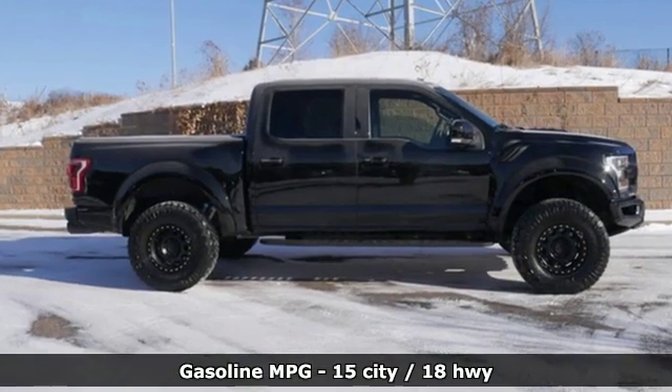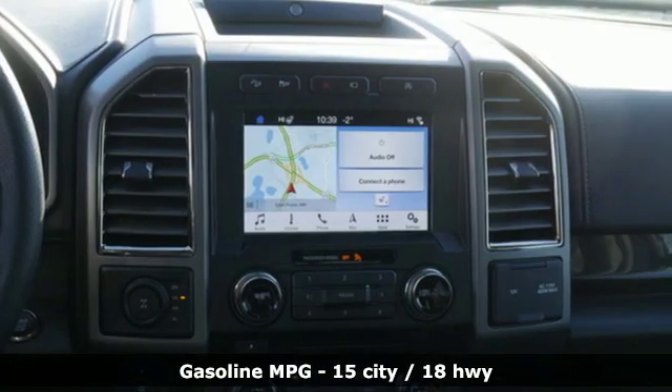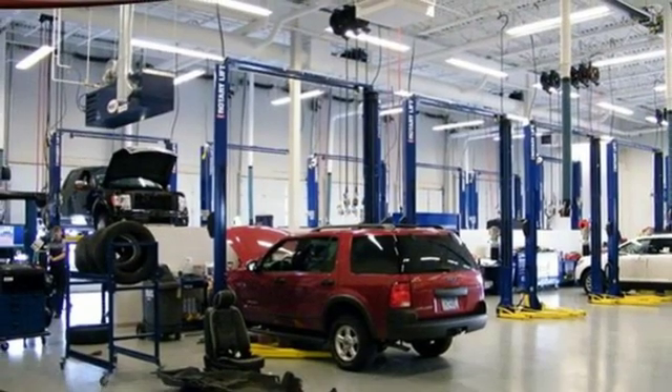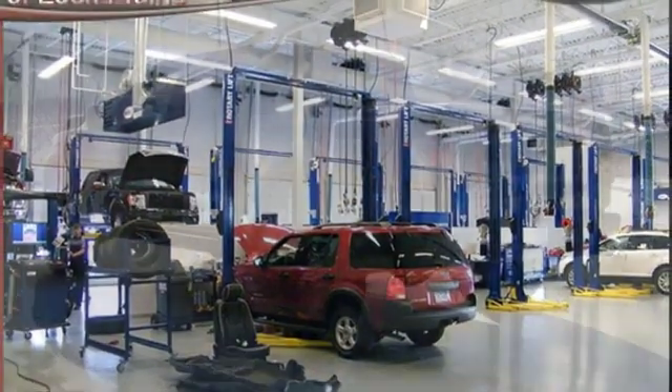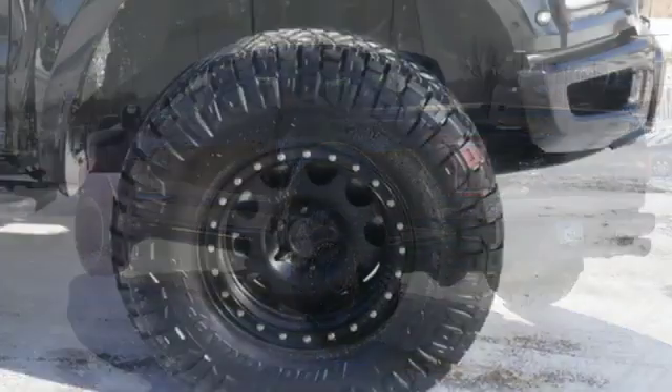Bluetooth wireless audio streaming, app link, leather steering wheel, rear parking sensors, manual tilting steering column, engine auto stop-start feature, aluminum wheels, electronic shift on the fly, and automatic transmission.